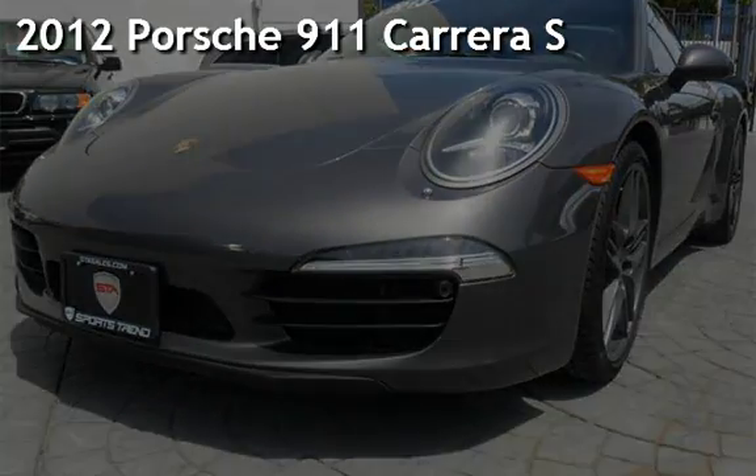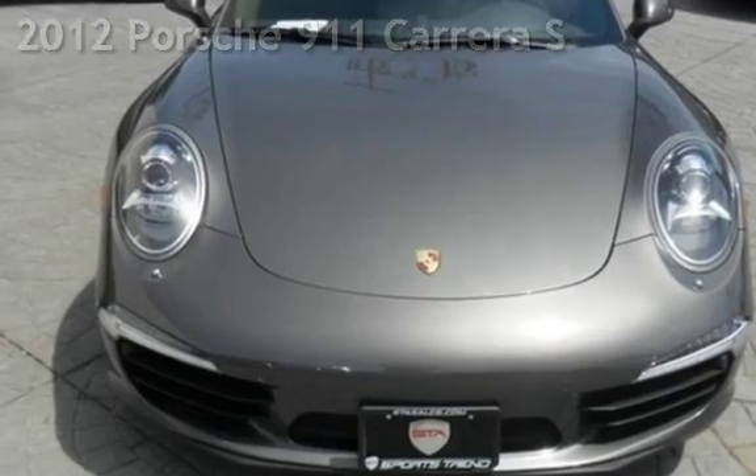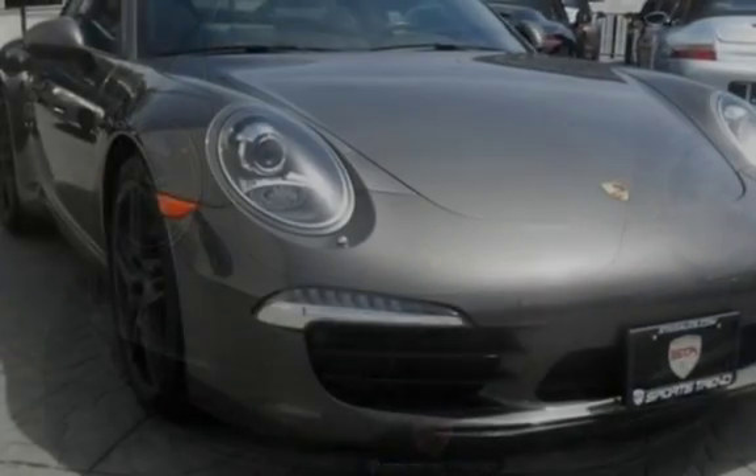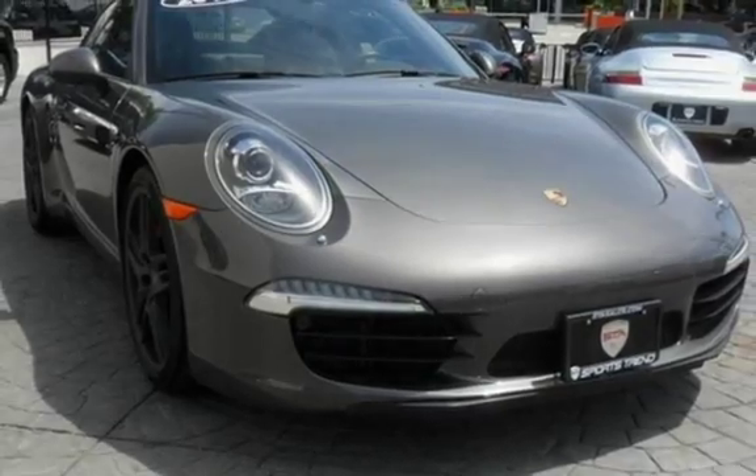Presenting a preowned 2012 Porsche 911 Carrera. This two-door coupe has a six-cylinder, 3.8-liter H6 engine, with rear-wheel drive and a PDK transmission.